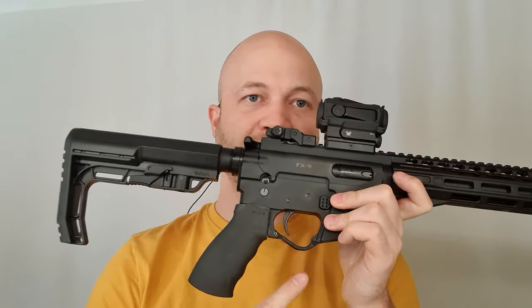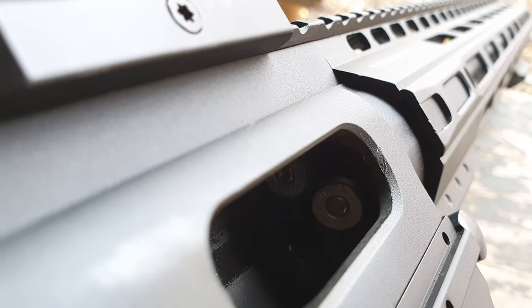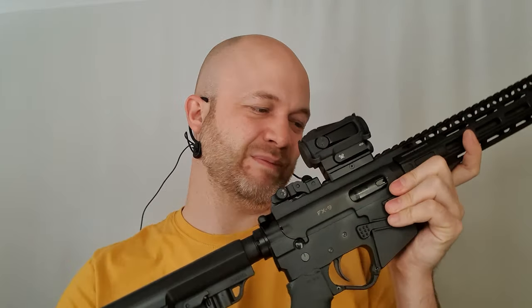The other issue I ran across was the odd fail to eject. A fail to eject is where the bolt comes back but doesn't flip the empty case out — it tries to ram it back into the chamber along with a fresh round from the magazine, so you get two rounds trying to go in. I'll show some footage of what that looks like. On the clock, you have to drop the magazine, rack everything out — sometimes pick it out with your fingers — put a new mag in, charge it back up, and go. Not very fast.